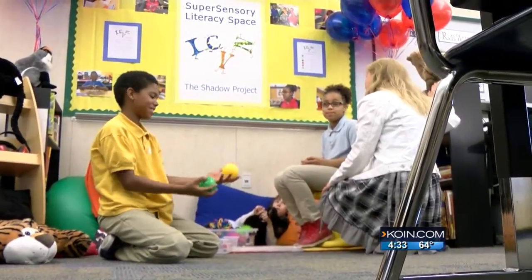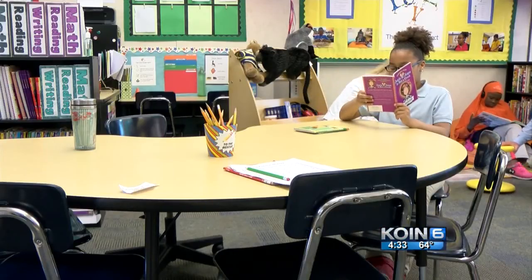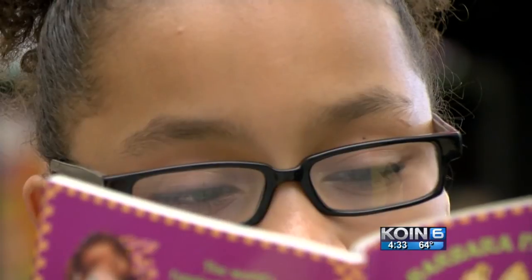The super-sensory literacy space includes more than 200 books specially chosen to intrigue students, along with an extensive audio library. In the meantime, Fortune is building confidence and a love for learning.